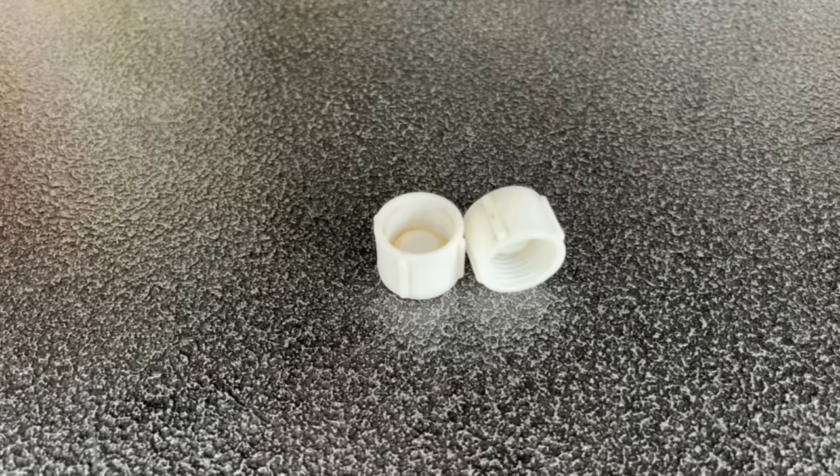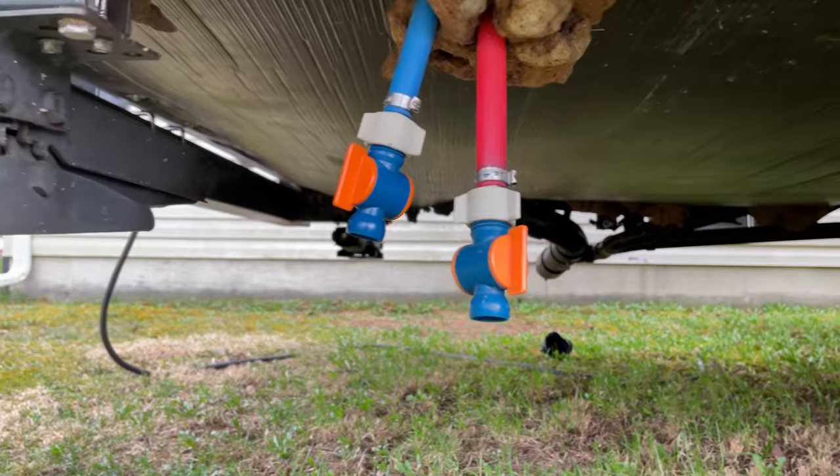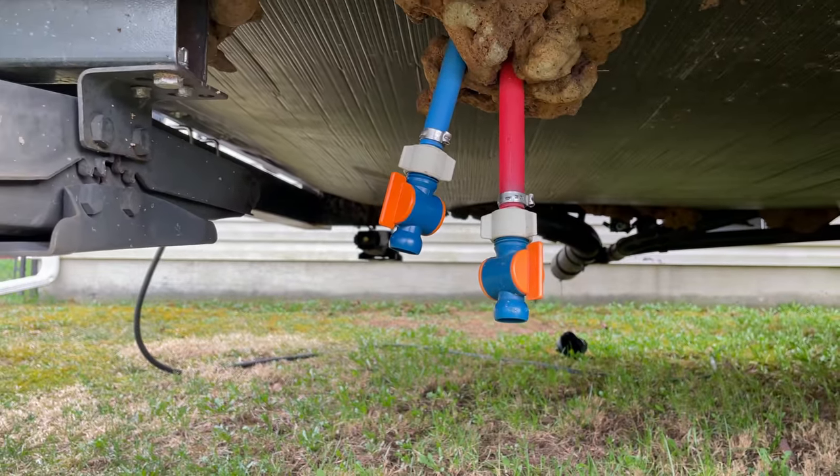For all the same reasons that your water heater drain plug can fail, so can your low point drain plugs. I've upgraded my low point drain plugs to valves, but I still keep a few of these on board at all times. If your low point drain plugs or valves fail, you're going to lose water pressure throughout your entire plumbing system.